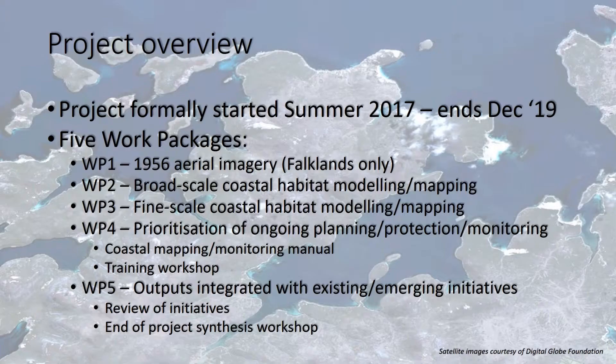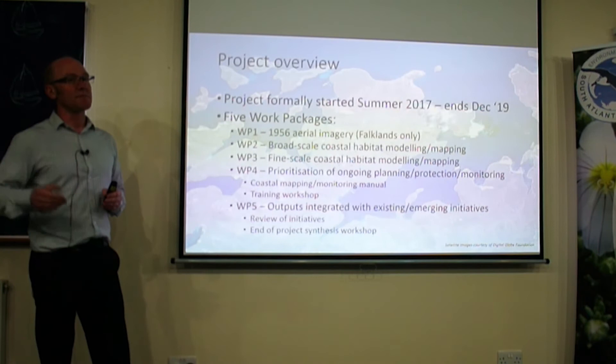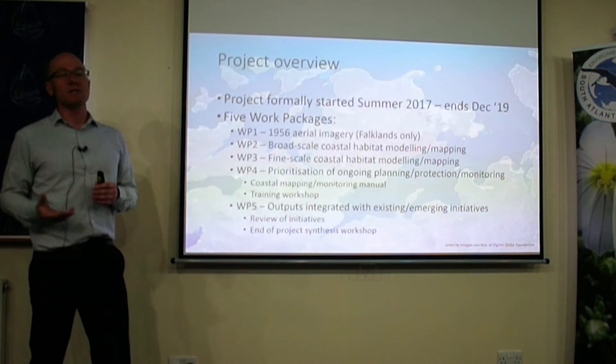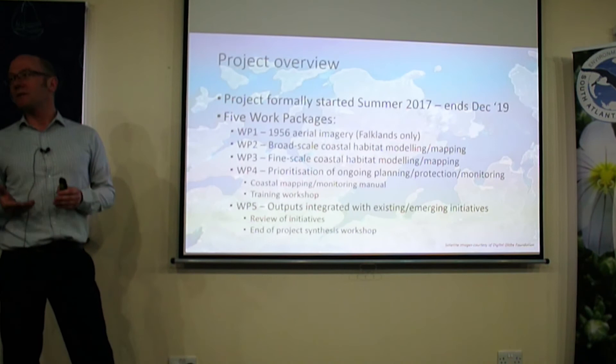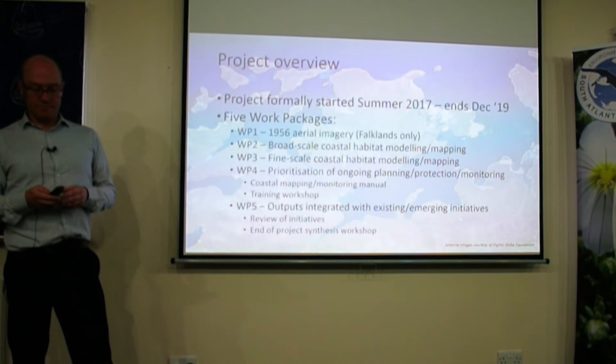Work package four was all about ongoing planning, protection, and mapping and monitoring. We're developing a coastal monitoring manual which will provide protocols and the methods we've used going forwards. There's also the training workshop we're here for this week. The final work package is about integrating what we've been doing with existing and emerging initiatives. We did a review of what was happening in the Falklands and South Georgia — that's on the project website — and there'll be a workshop in November to identify how this work can continue into the future.